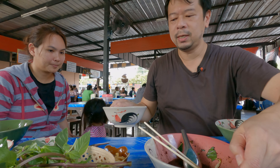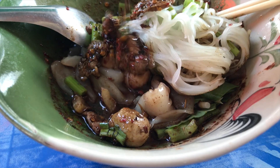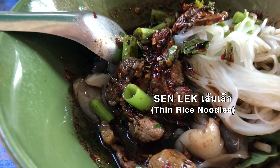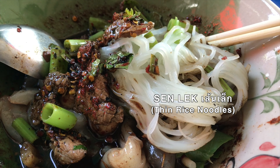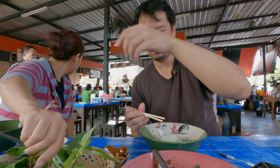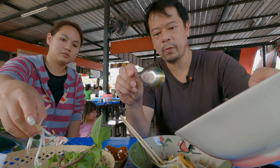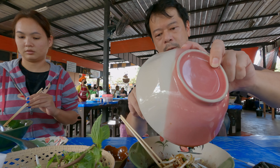Usually the portions are so small that you would have to order extra portions. You can even mix the noodles — I'm going to put some Sennek into my Senyai and just mix it up. And I also like to add the soup from my last bowl right into my new bowl.